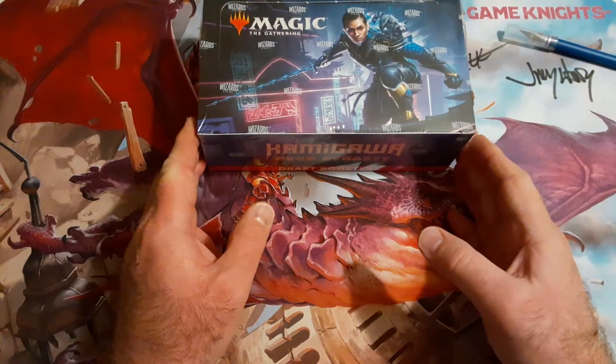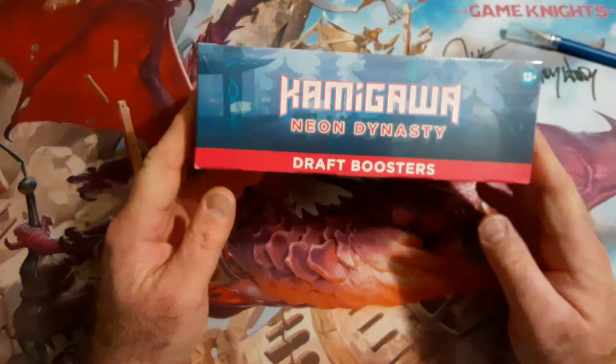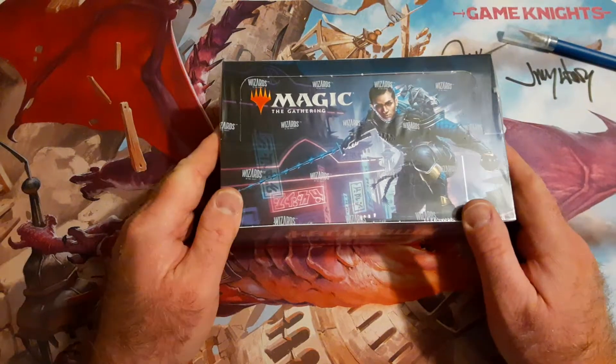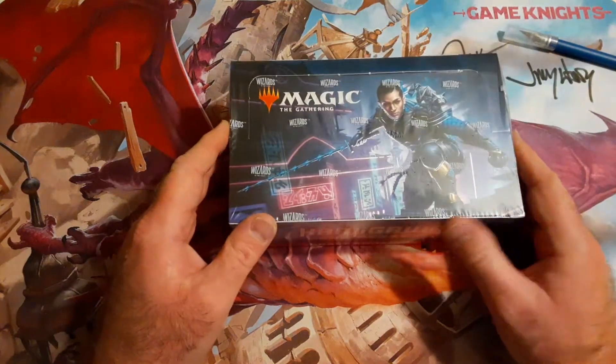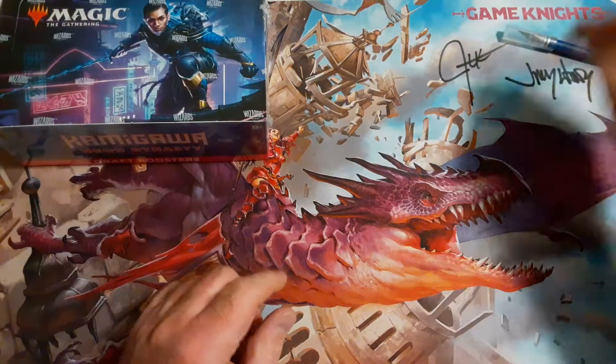Alright guys, welcome back to another edition of the Timmy show. Tonight we're going to be opening up a draft booster box of Kamigawa, and this also comes attached with another giveaway.